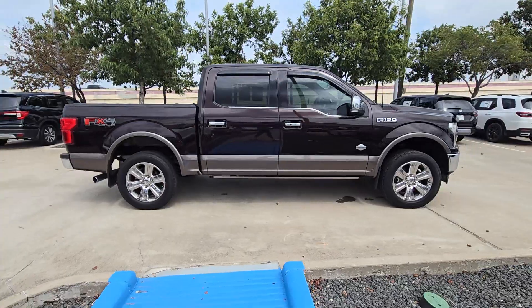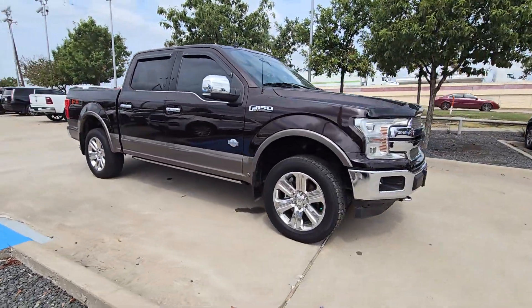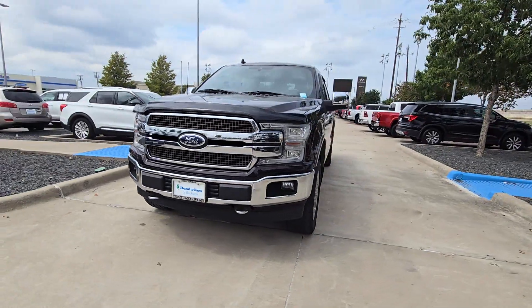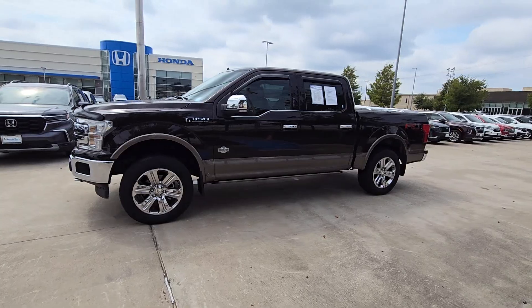Military-grade aluminum alloy and high-strength steel give this full-size pickup the advantage of being both light and strong, so much so that it delivers class-leading towing and payload capabilities. These are just some of the great options this vehicle comes with — including aluminum wheels.